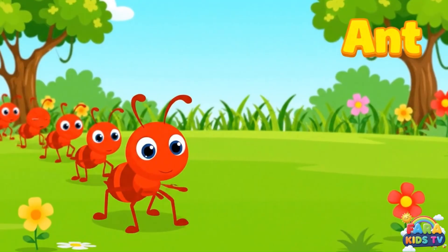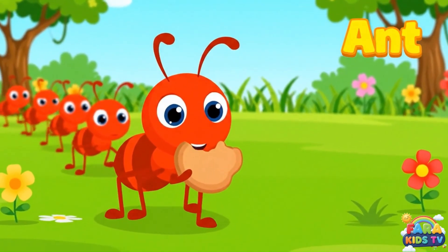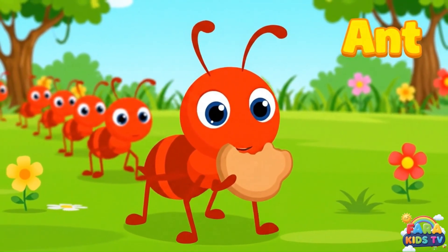Ants are very strong and live in big groups. They walk in lines to find food crumbs.